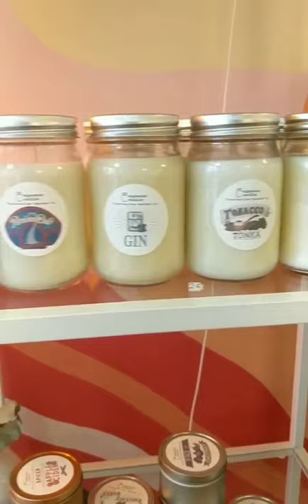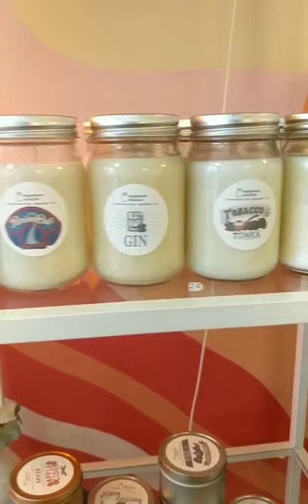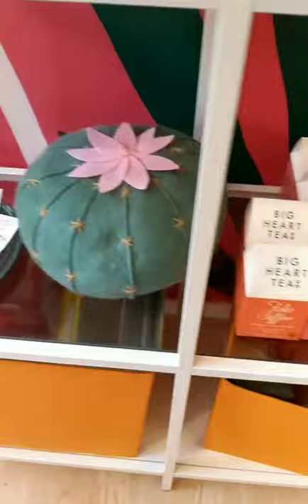Then over here I carry Edgewater Candles — these are some of the best candles ever. I have both the jar and the tin size. I also carry Big Heart Tea, a St. Louis brand.